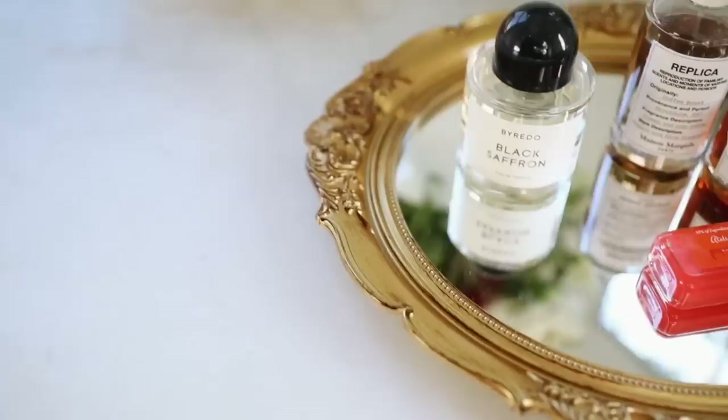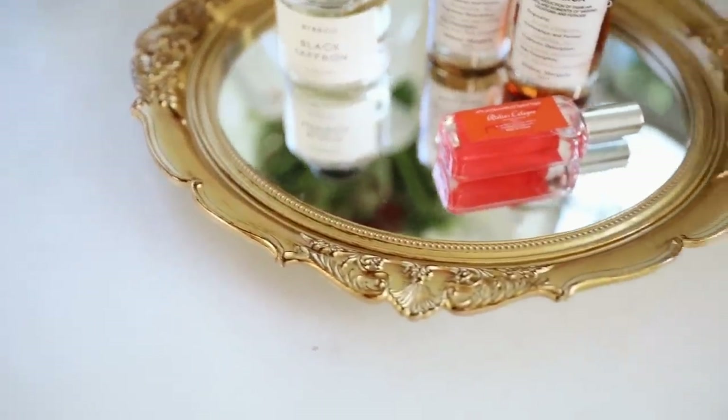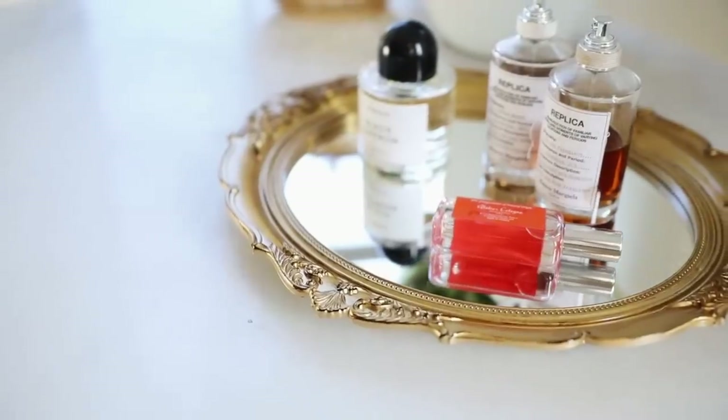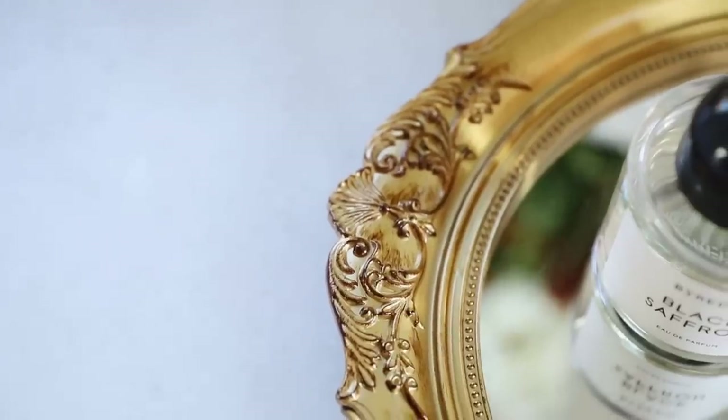For the same bedroom I'm working on in October, I wanted to introduce more gold into the space. This first piece is a really affordable vintage-style brass mirror. It's so pretty. The way they styled it was actually as a tray, so I thought it would be perfect on top of a dresser to set lotions, perfumes, whatever. It's made of resin so it's pretty heavy duty, and the mirror is great quality. For the price, you really couldn't beat it.